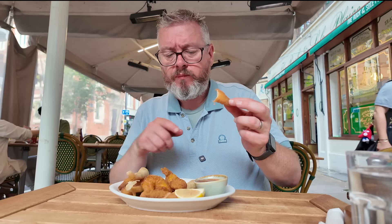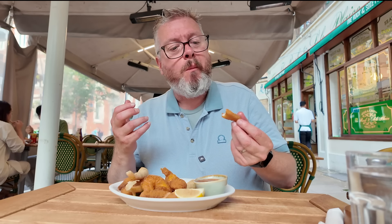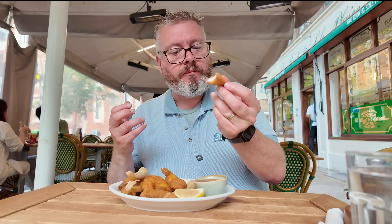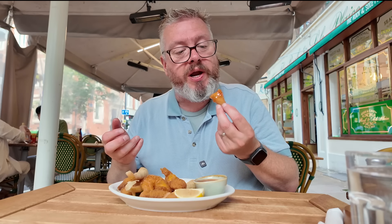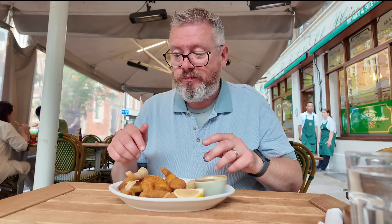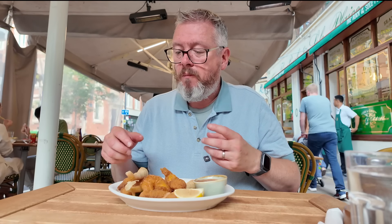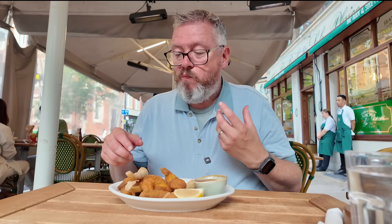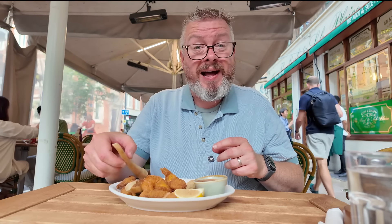That sweet chilli sauce is really good — it's got a nice kick to it. And the calamari: thick and meaty without being chewy, which is an art form in itself almost. It's really hot, obviously just come out of the deep fryer. It's interesting with that breadcrumb on there — it does give it a nice crunchy, crispy texture. That I like.